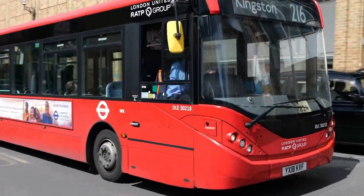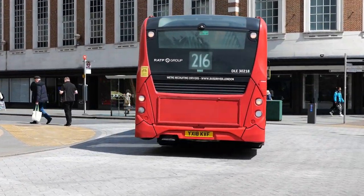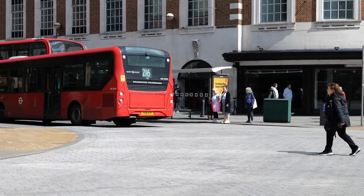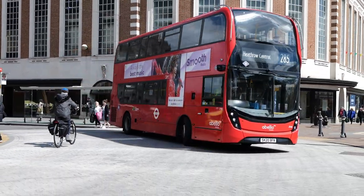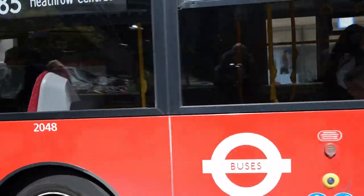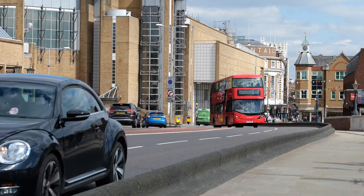Changing locations to the Sound Centre for DLE30218. And then after lunch we'll be moving across to Kingston Bridge. Another Abelio — very few Abelio buses in this video — that looks like 2048 on the 285.